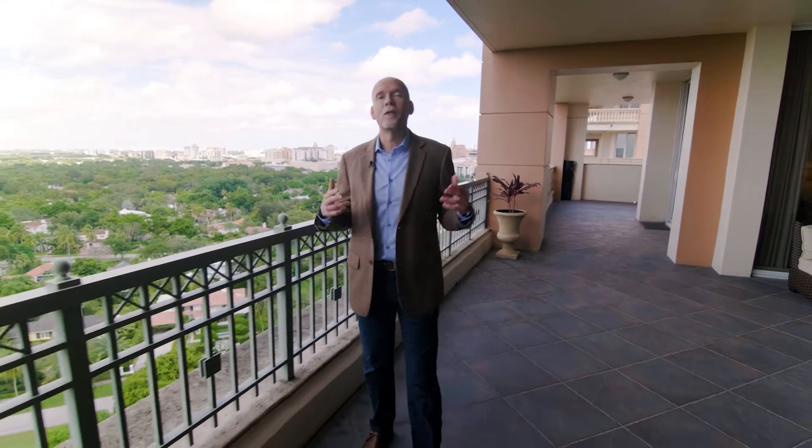Welcome to Gables on the Green Lower Penthouse 3. This is a Miami Signature Home.